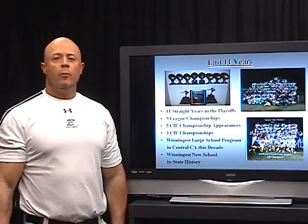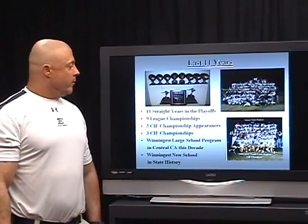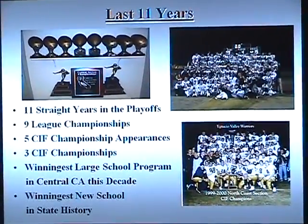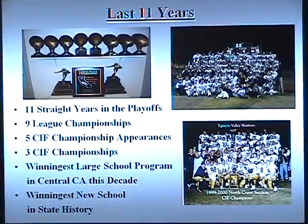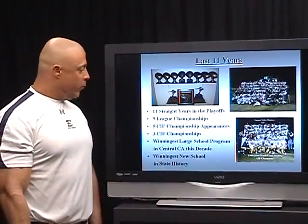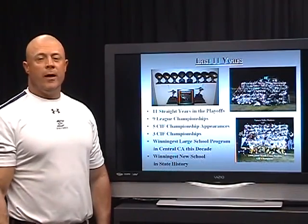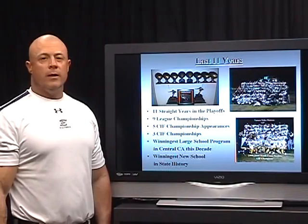The last 11 years of running our double wing and I wing offense, we've enjoyed a lot of success. We've had 11 straight years in the playoffs, 9 league championships, 5 CIF championship appearances, and 3 CIF championships. We're the winningest large school program in Central California this decade and the winningest new school in state history. We've had a number of kids rush for a thousand yards and we've averaged well over 300 yards a game in our last 11 years.